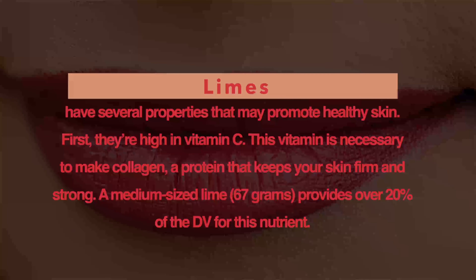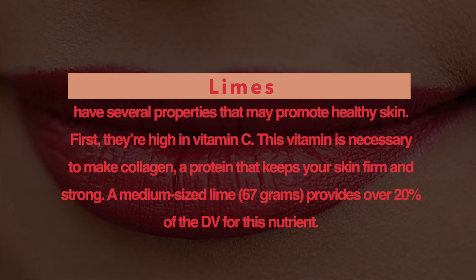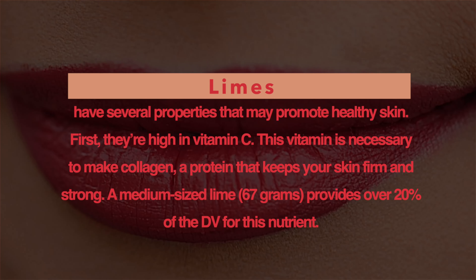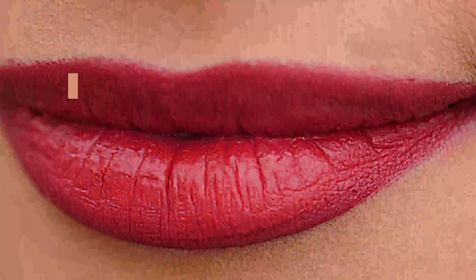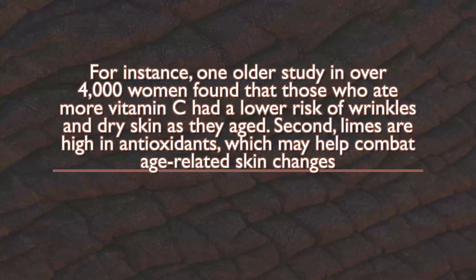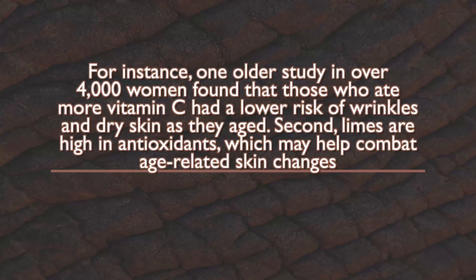Limes have several properties that may promote healthy skin. They're high in vitamin C, which is necessary to make collagen, a protein that keeps skin firm and strong. A medium-sized lime (67 grams) provides over 20% of the Daily Value for this nutrient. One older study in over 4,000 women found that those who ate more vitamin C had a lower risk of wrinkles and dry skin as they aged.